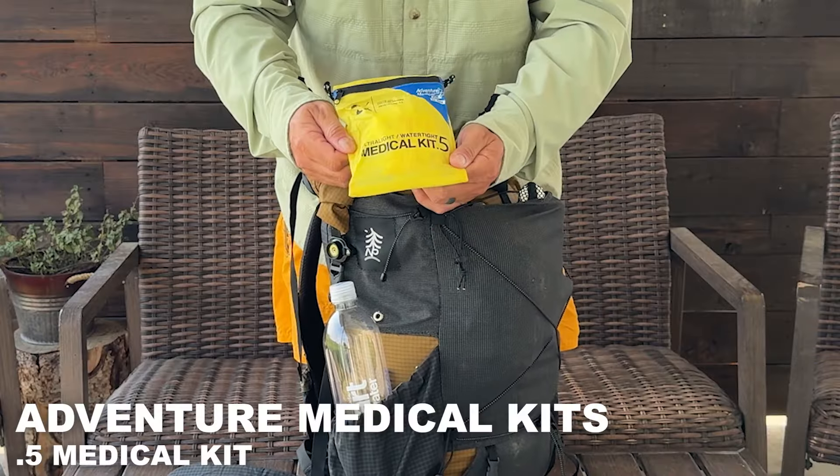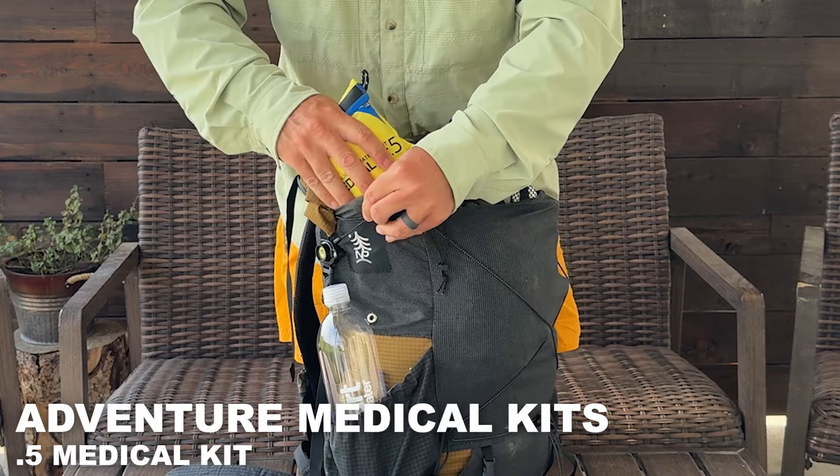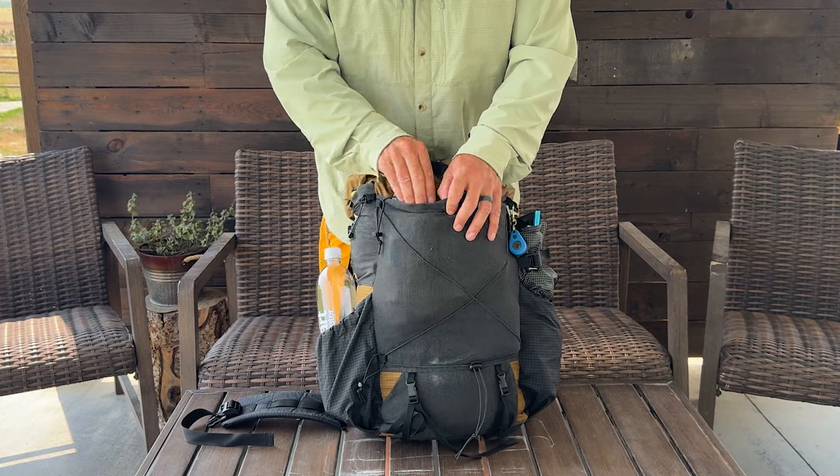Starting with the top pouch, I have the Adventure Medical Kits 0.5. It's nice and flat, comes with a lot of great stuff, and it's super simple.